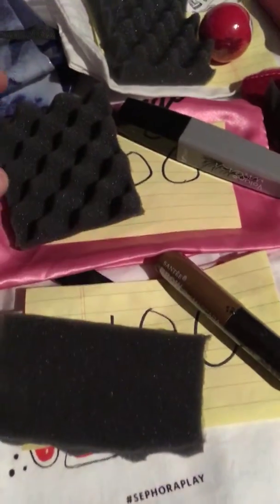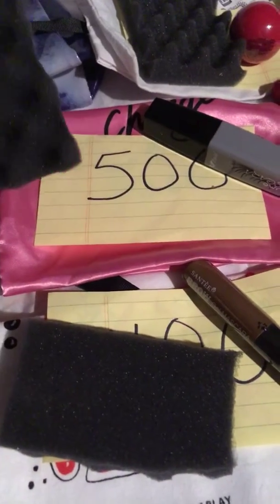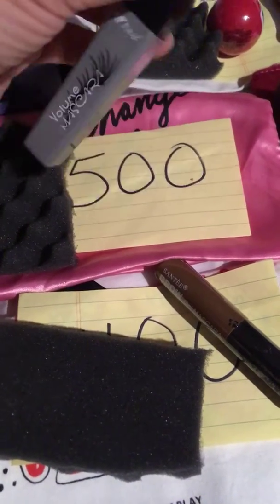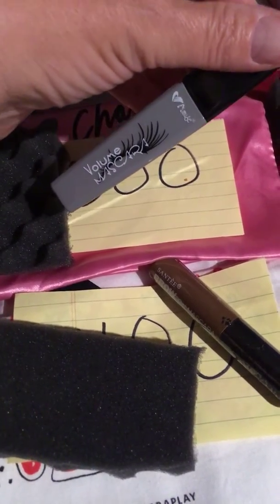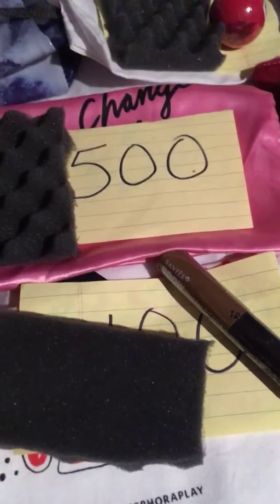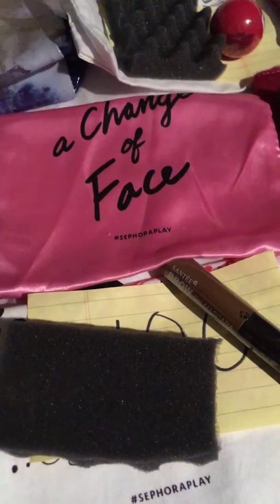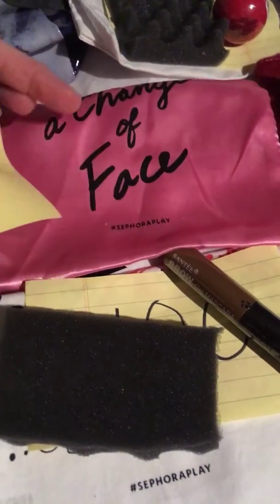For 500 subscribers, you'll get a Muse Volume Mascara in black, and this Sephora Bag from a month or two ago.